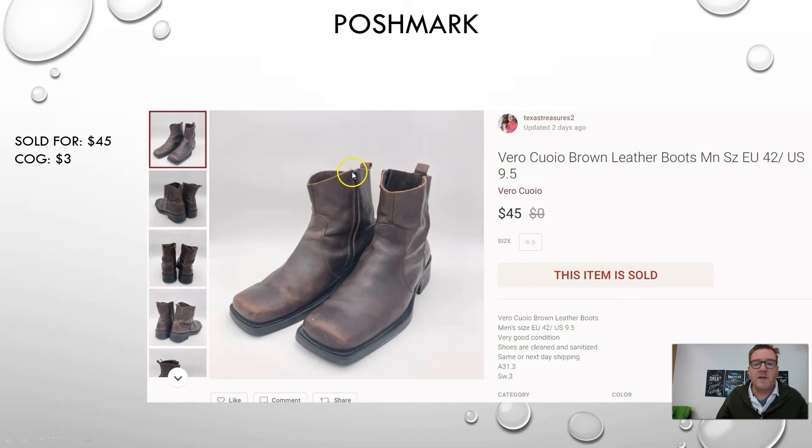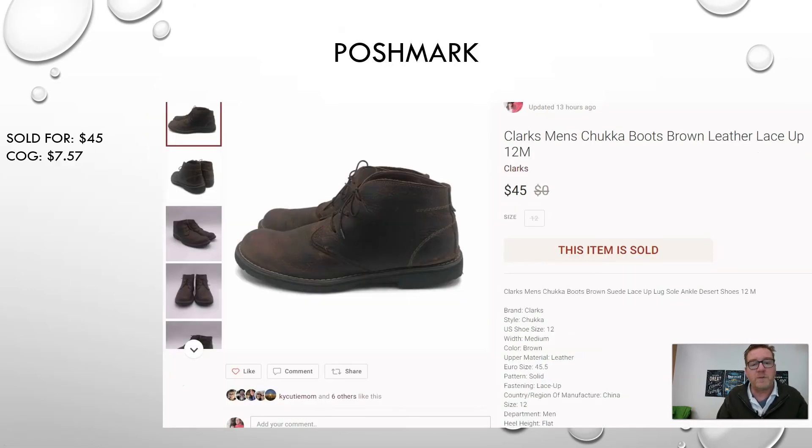As you can see from many of my videos, boots do well — especially men's boots. Here's another example: a pair of Clarks chukka boots, brown leather lace-up, size 12M. Chukka boots are really popular and do very well. Clarks, depending on the style, can vary, but I do pretty well on Clarks. I picked these up at a thrift store for $7.57 with tax and sold them for $45 on Poshmark.